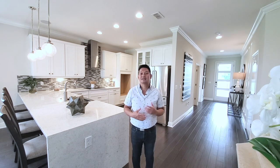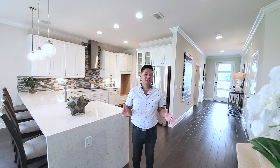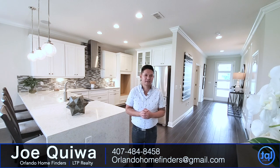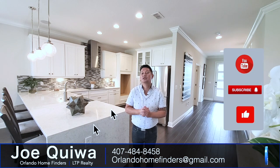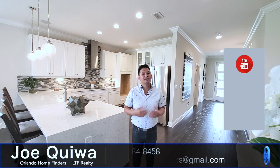You're going to be saving money since it's south of Lake Nona for this square footage. If you want to see it, call 407-484-8458 or email me at orlandahomefinders@gmail.com. If you haven't already, like and subscribe to the channel, hit the bell for instant notifications, like this video and comment below. For now, enjoy the tour.